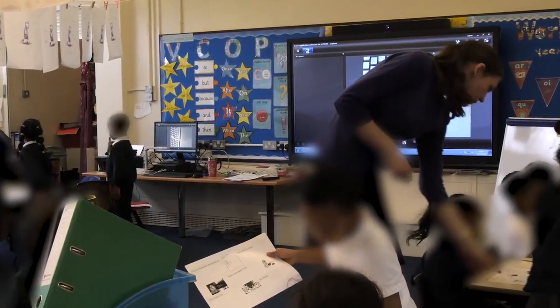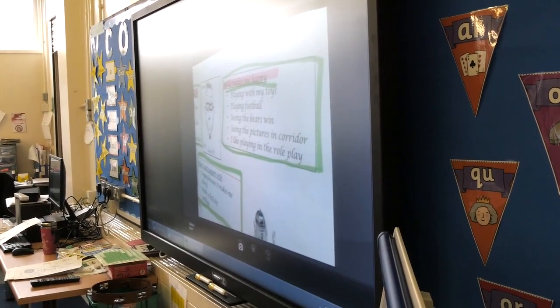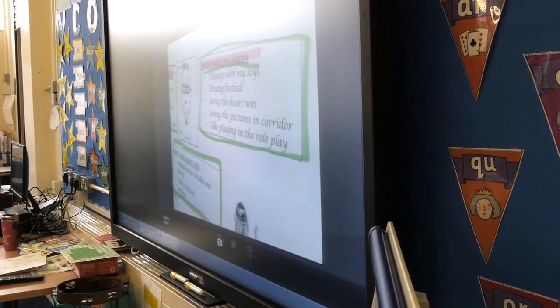We currently have IT equipment in each classroom, which includes PCs. We also have interactive LED panels in each classroom. We have a Ruckus wireless network, which gives us complete site coverage. We have a curriculum server and an admin server.